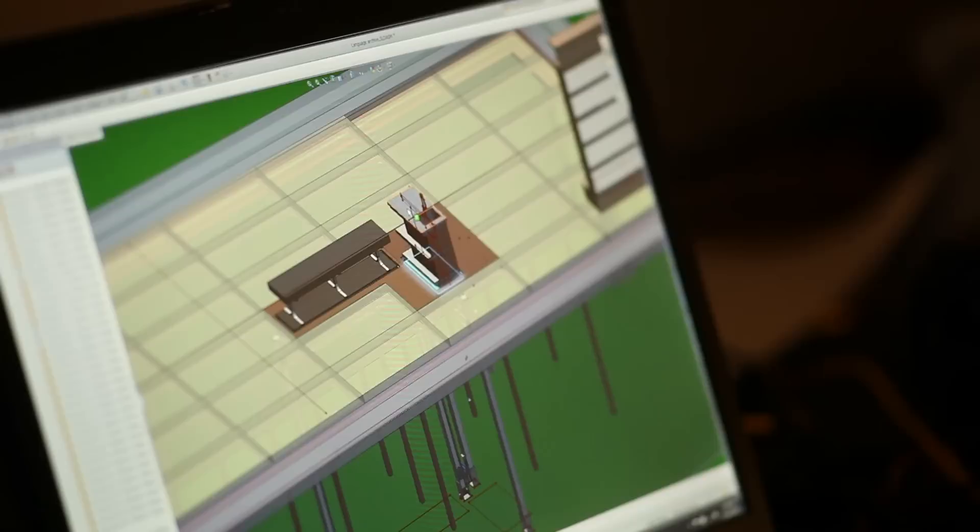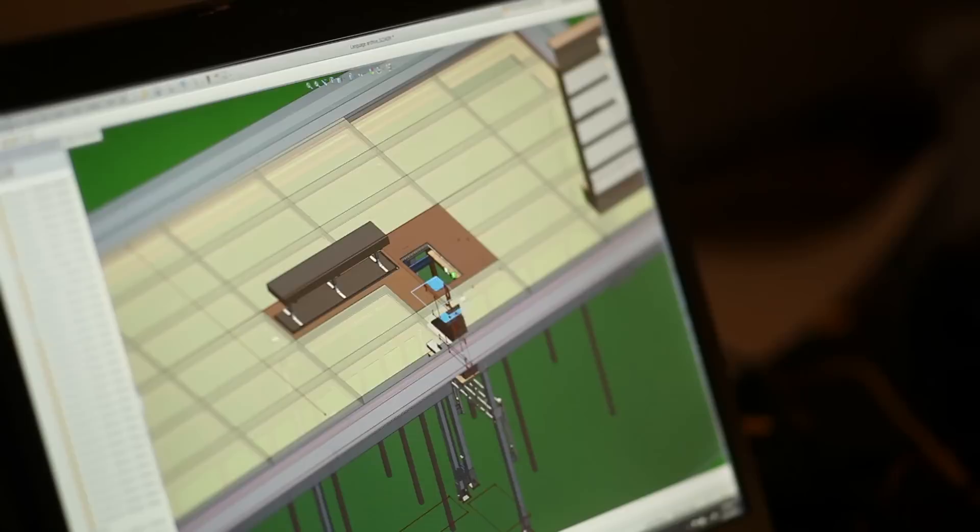What I've done is designed a system of lifting towers that can be reconfigured into different shapes and designs, so you're not having to rebuild and redo the same thing over and over every year.